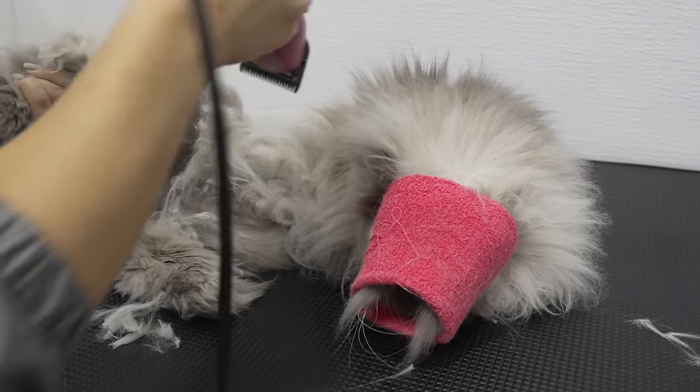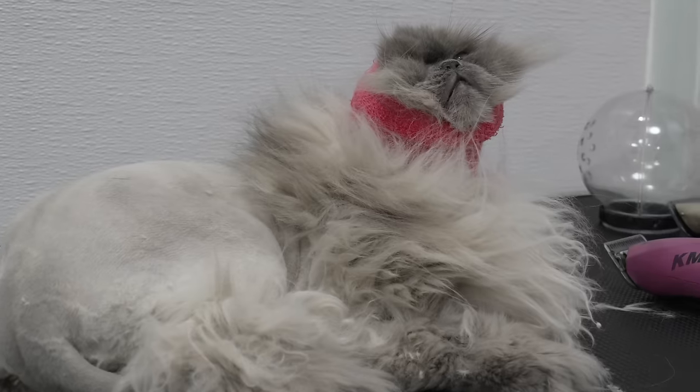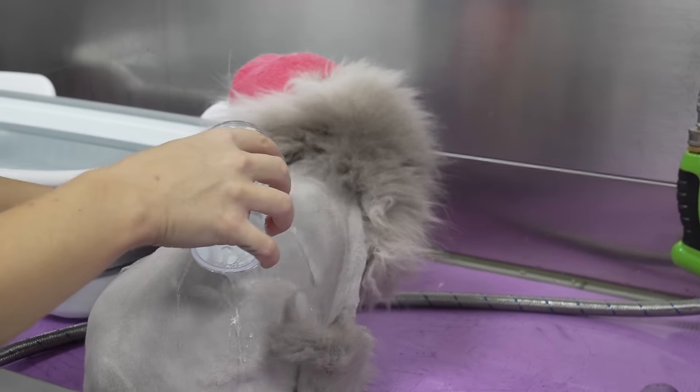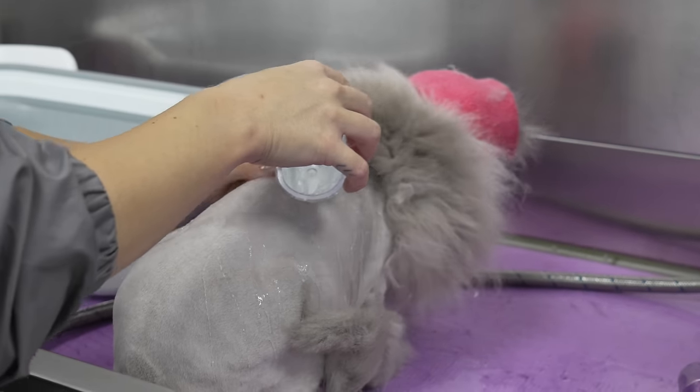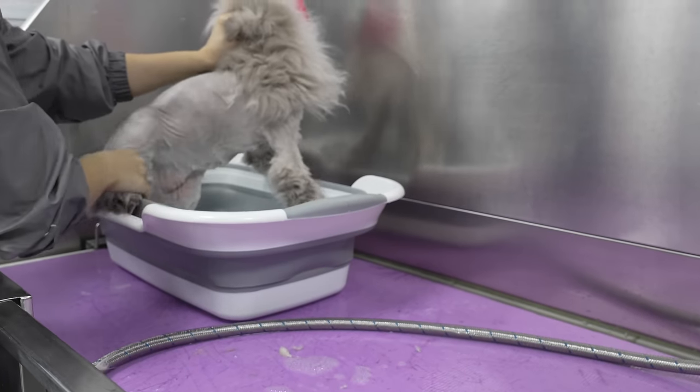I am shaving Truffles down today with a reverse ten blade and turning her into a lion. She really doesn't like anything that's happening to her, but she's too polite to do anything about it.